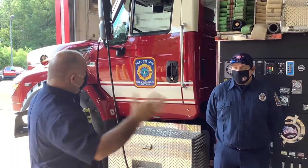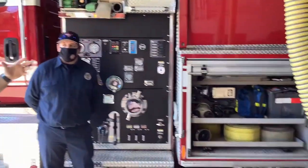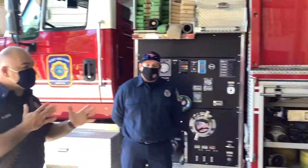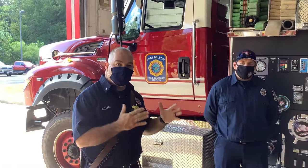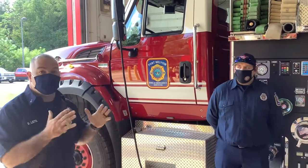You'll notice that there's not a lot of stuff on this fire truck. It has a pump, it has a big tank, and it has fire hose. The initial piece of apparatus that's going to be doing the majority of the work when fighting a fire is going to be the fire engine. This tanker is going to supply us water.